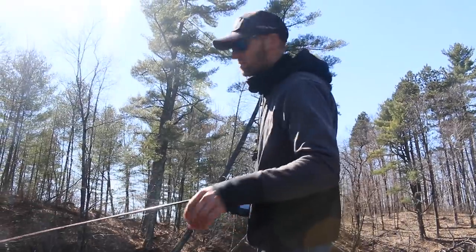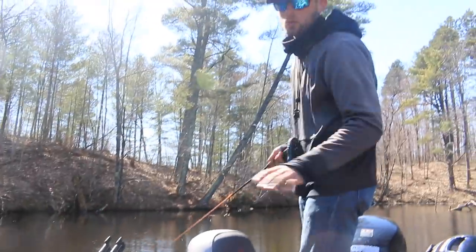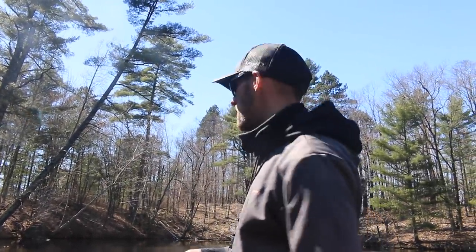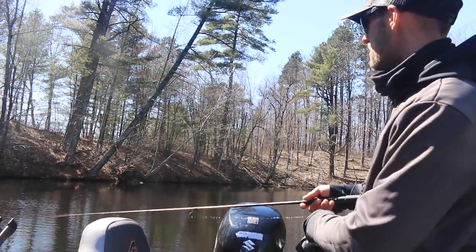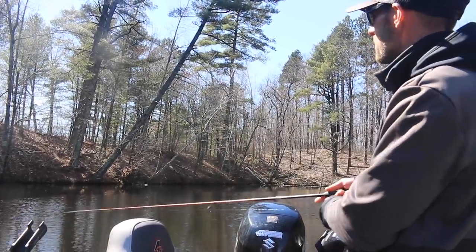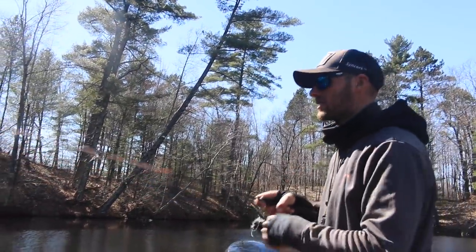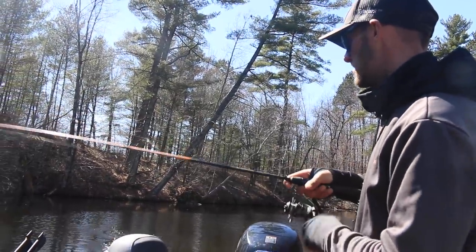All right guys, so basically how I'm fishing this — I'm casting it close to a lot of this down timber. I just let it sit there for a second, and especially if you're fishing plastics you almost have to be kind of twitching that bobber a little bit. Cast it out, pop it a few times, let it sit. You're not trying to just sit there — twitch it a few times, see if it goes down. You're going to catch a lot more fish if you're just continuously popping that bobber — pop pop, let it sit, pop pop, let it sit.